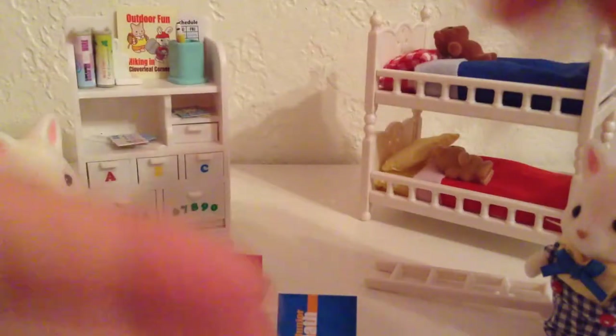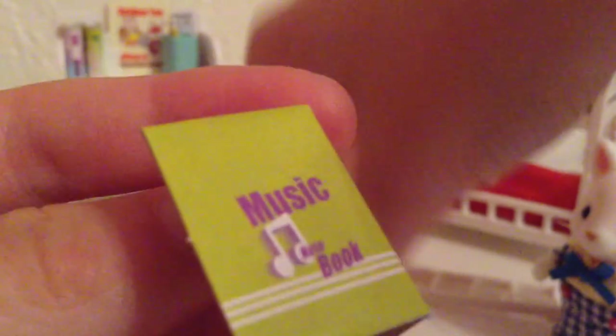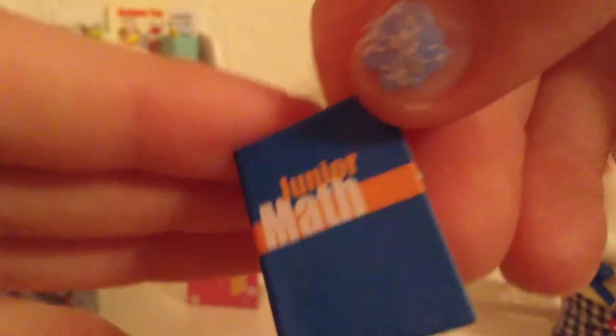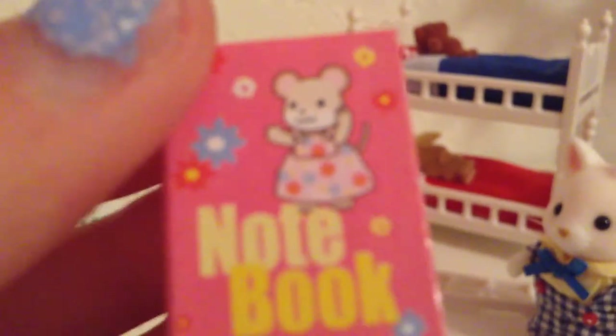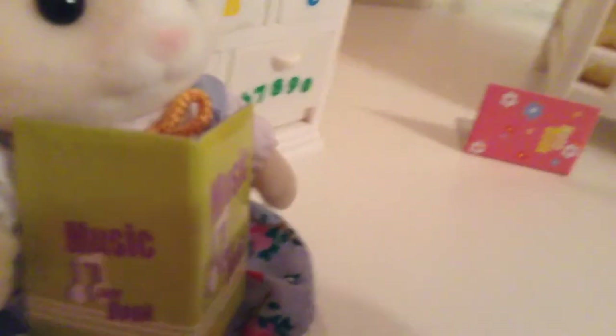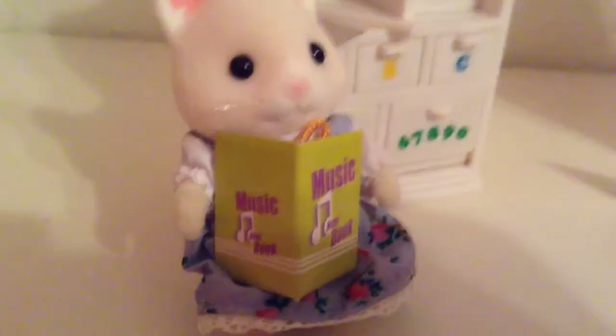These three books that are here — this one's for music, it's a green music book. And then there is a math book, junior math, so whoever is in this room must be in junior high. And a cute little girly notebook. Boys can use this too, but it's a nice little size book for a Calico Critter so she can sit down and read about music or whatever she likes.